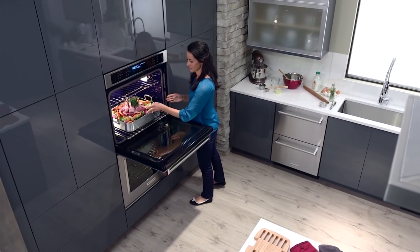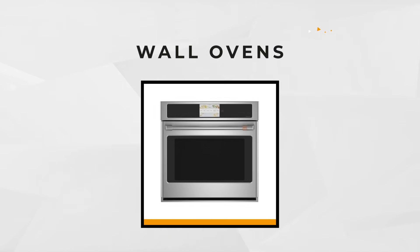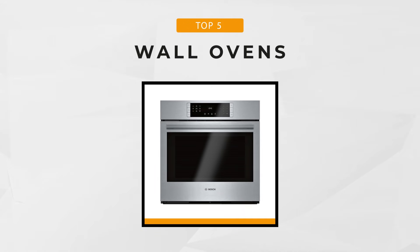Modern kitchens have wall ovens now and looking for one couldn't be easier. In this video we've rounded up the five best wall ovens that you can choose from.